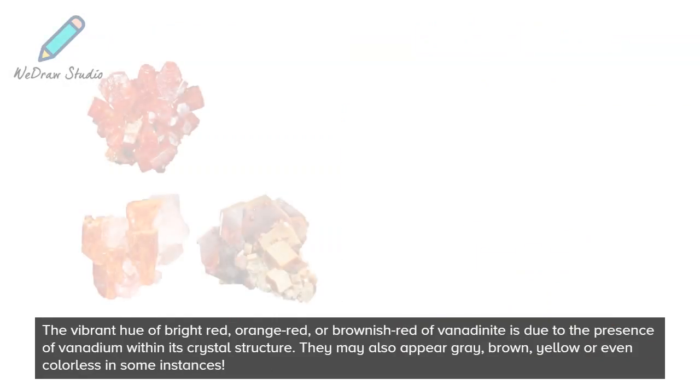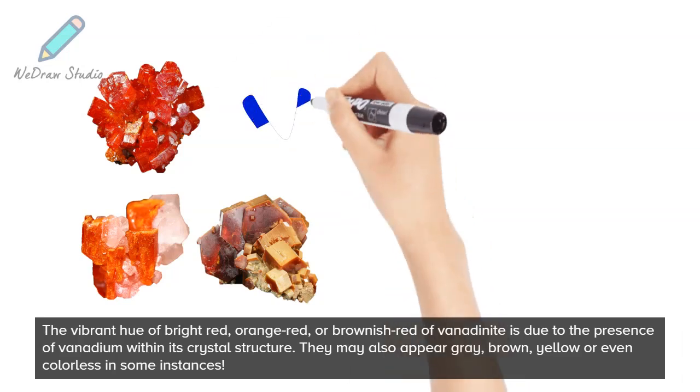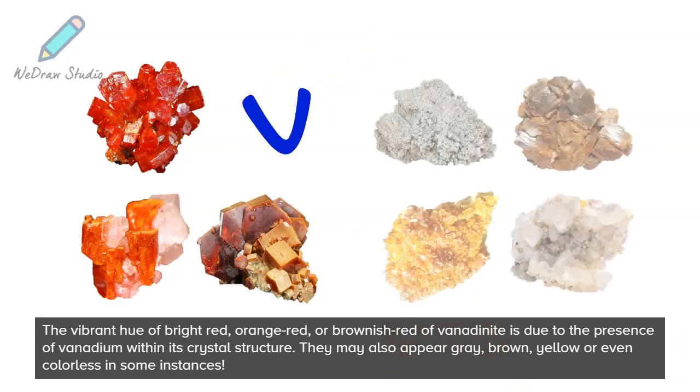The vibrant hue of bright red, orange-red, or brownish-red of vanadinite is due to the presence of vanadium within its crystal structure. They may also appear gray, brown, yellow, or even colorless in some instances.